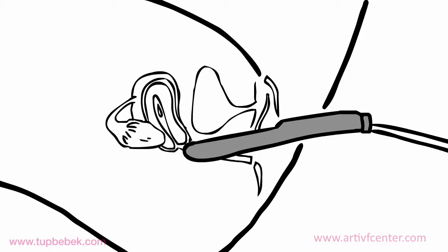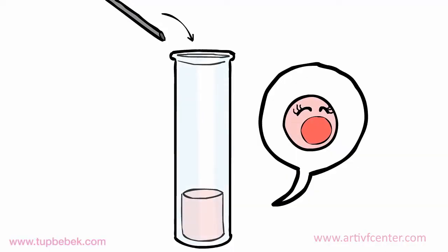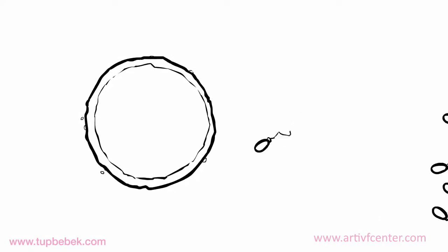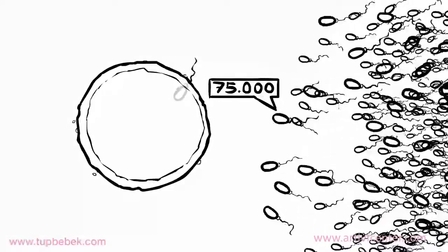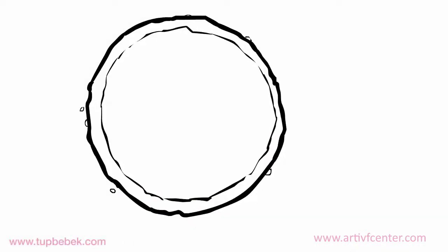We retrieve 8 to 10 eggs on average, and this procedure takes 15 minutes. The retrieved eggs will be put together with sperm from the male — on average about 75,000 sperms per egg — for fertilization. In case sperm count or motility is low, the micro-injection or ICSI technique will be used.